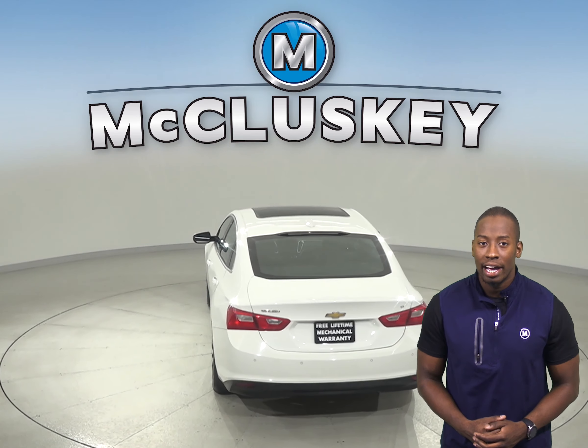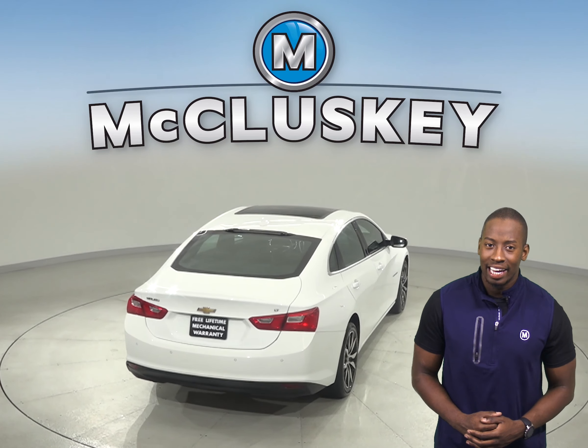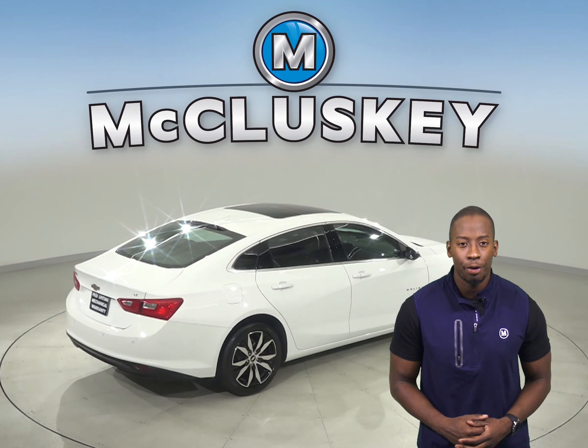It has a clean Carfax report and only 46,000 miles on the odometer. Plus it's passed our 172-point inspection, so this car is ready for a new home.